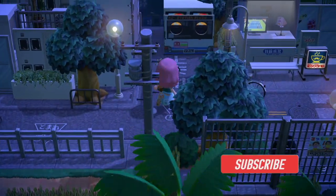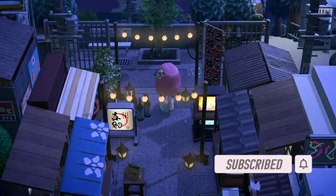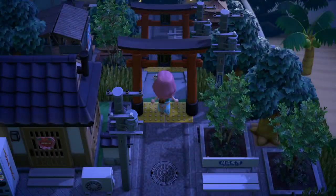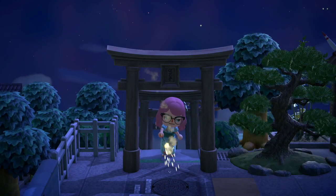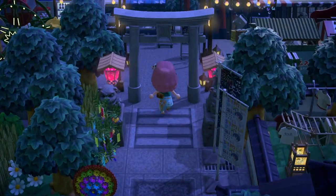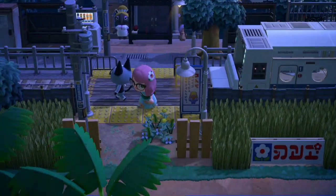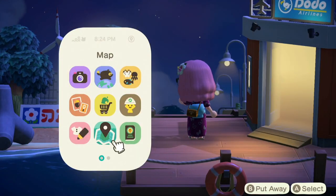Hello everyone and welcome back to another video. In today's video I'm going to do another island tour. The post I found for this dream address didn't really give a description of the island, but it looks like it's a small Japanese little rural town, and I thought it'd be a really cute idea to tour because it's actually during firework season. I'll include the dream address down below if you guys are interested.